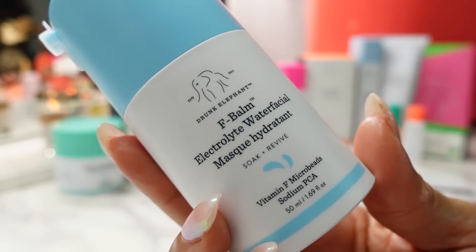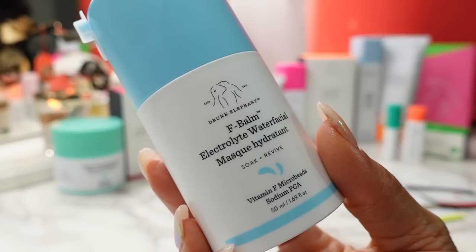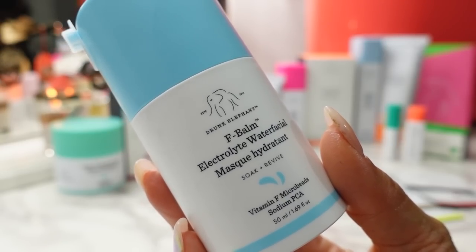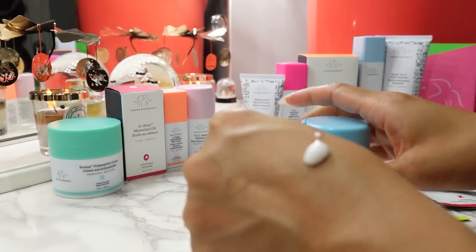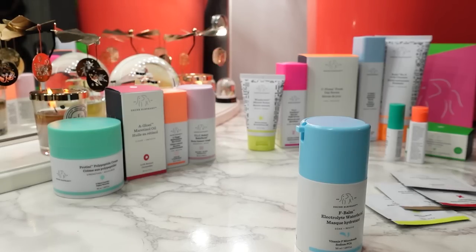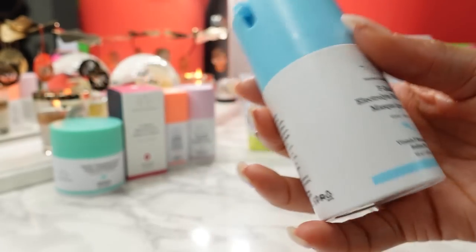Next is the F-Bomb Electrolyte Water Facial — I have used this and it is so good, so intensely hydrating. This is an overnight mask that retails for $52. It's described as a cooling, quenching overnight mask that visibly plumps and restores with an electrolyte cocktail while helping to support the skin's acid mantle. Drunk Elephant doesn't add fragrance to anything, so it really just smells like nothing, but it does the job. I've used this before and my skin feels really soft the next day, so I'm excited to have a full size again.